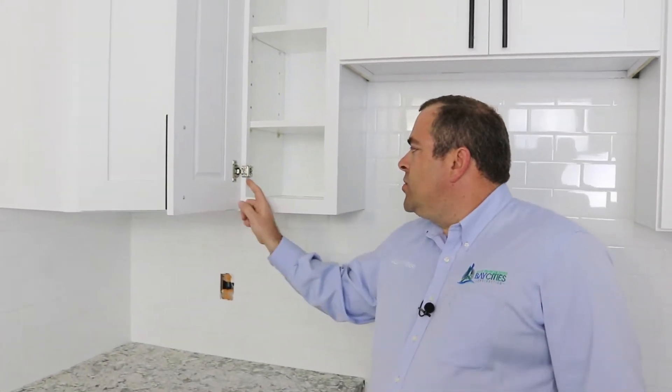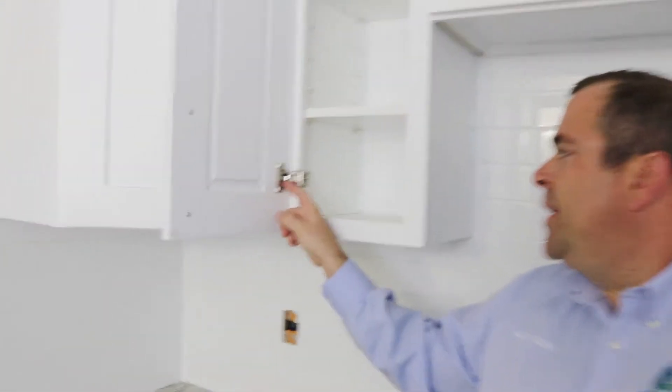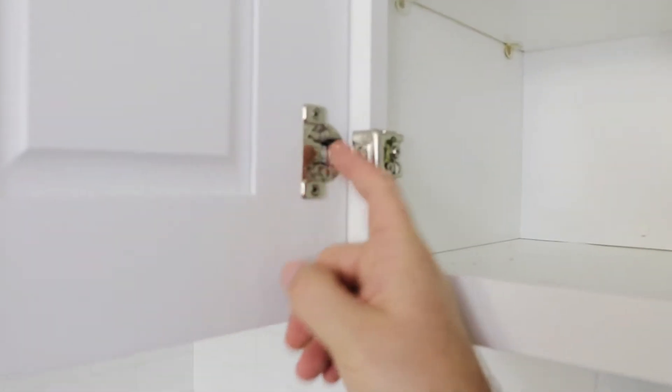That's the soft close. The hardware right here has a little spring. That little spring will soften the door and keep it from slamming. Pretty cool little feature.